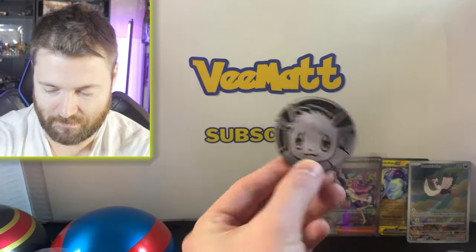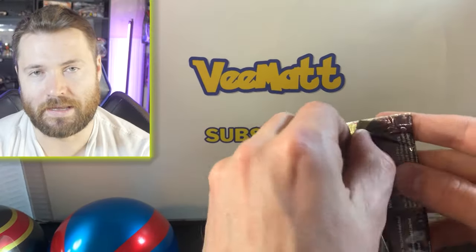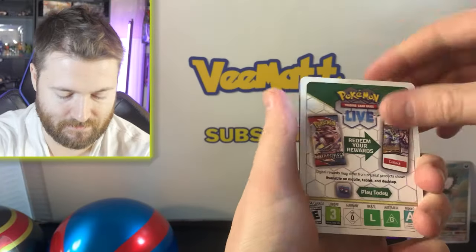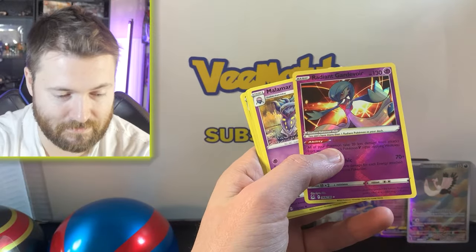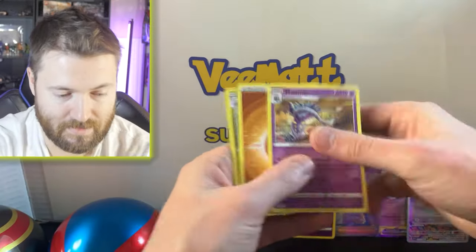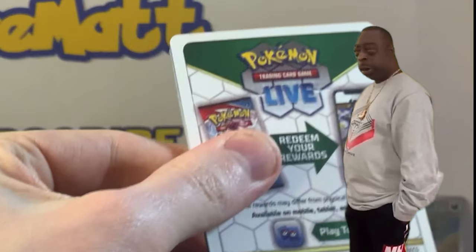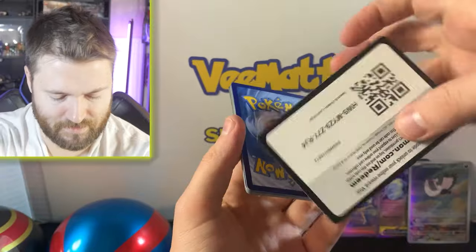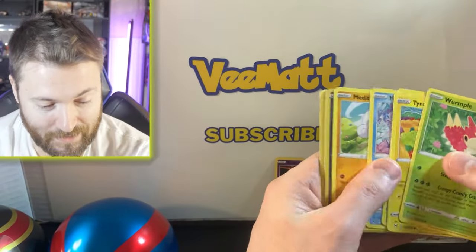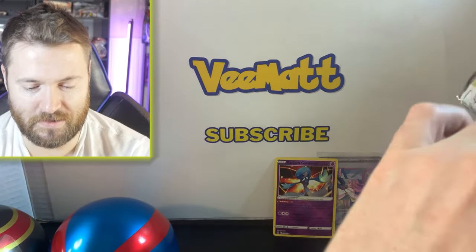Next tin — and we got the Eevee coin! Two Lost Origin with one Silver Tempest. Come on, we have to get at least one hit from these packs. We do actually get something — a Radiant card! Radiant Gardevoir. We'll put that at the back, very nice. Sorry for fumbling the opening there.